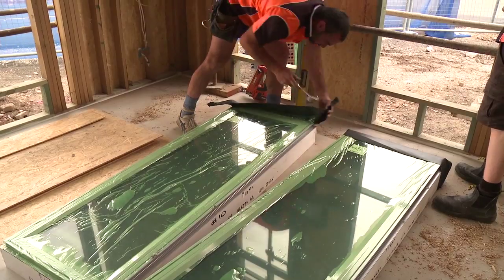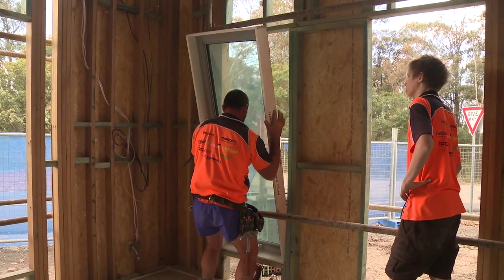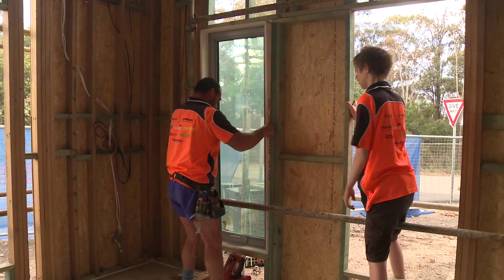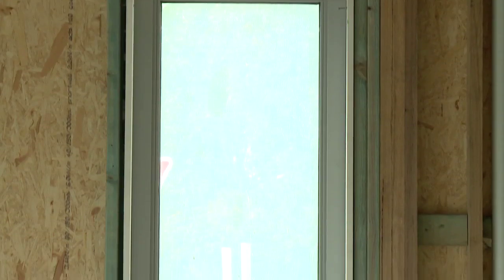We've chosen casement and awning windows for a variety of reasons — one of those is for getting good ventilation in the building, but also from an architectural perspective we get one sheet of glass, one pane, one sash, that architecturally looks better.